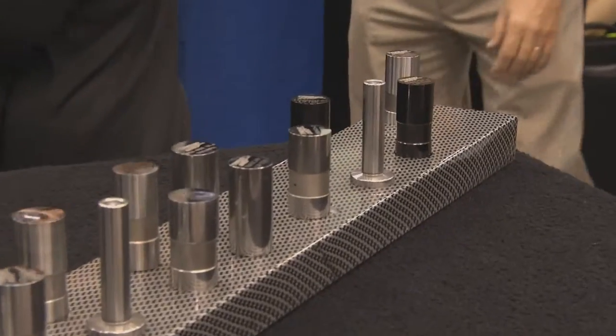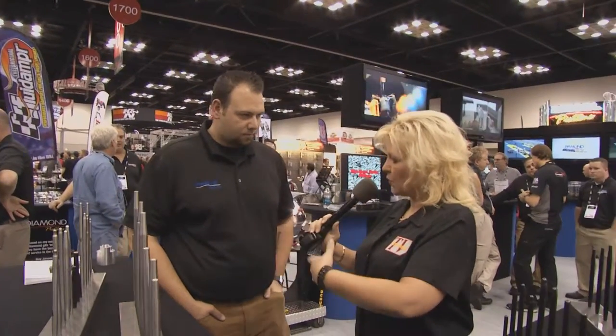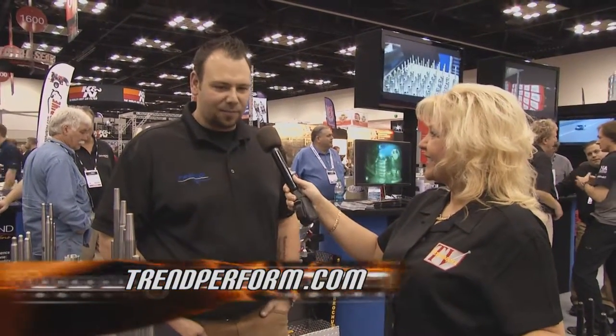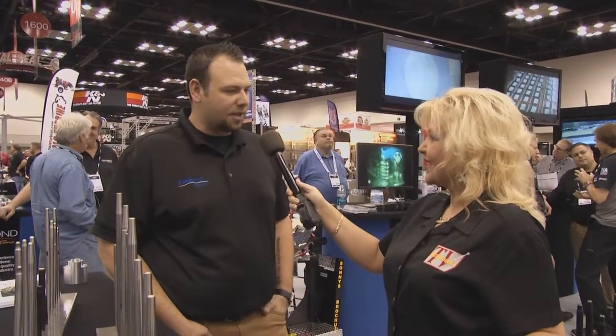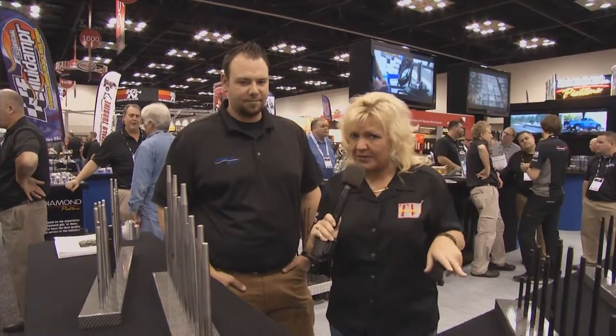From push rods to wrist pins — the wrist pin line has been very strong, offering a full array of flavors, materials, coatings, and designs. As for working with customers on push rod measurements, it's not difficult — Trend has been doing this since 1988 and has a very friendly way to communicate what they need from customers. Find out how friendly their website is at trendperform.com.